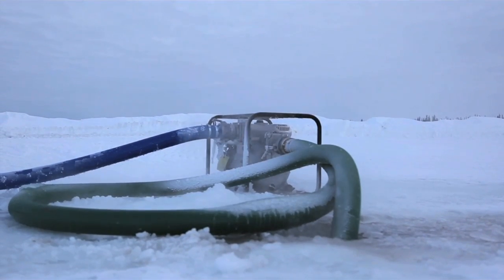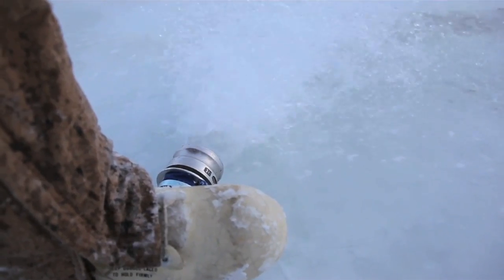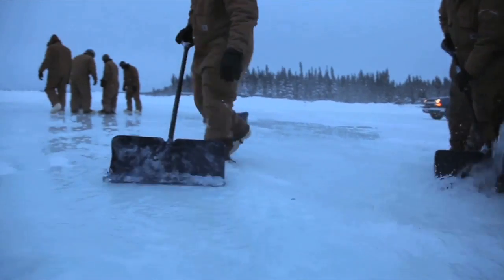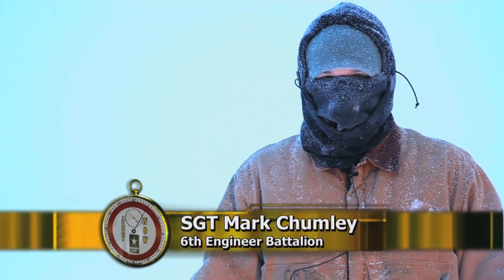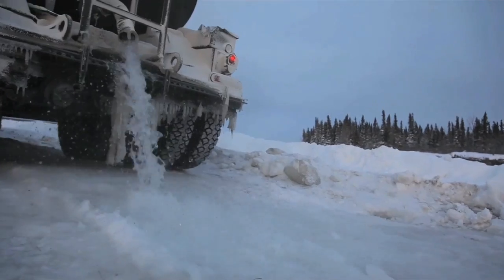When we first get out here, we build our berms, look for water. If we find water, we start pumping it so we start building the layers up and dumping anywhere from 60 to 100,000 gallons of water a day. We'll take dozers and graders across to help find any cavities, break up, clear it off. And about every day, we dump about 2 inches of water on the ridge so it gets thicker and thicker.